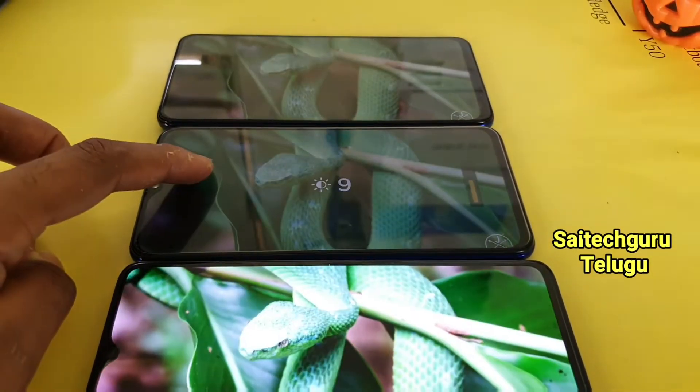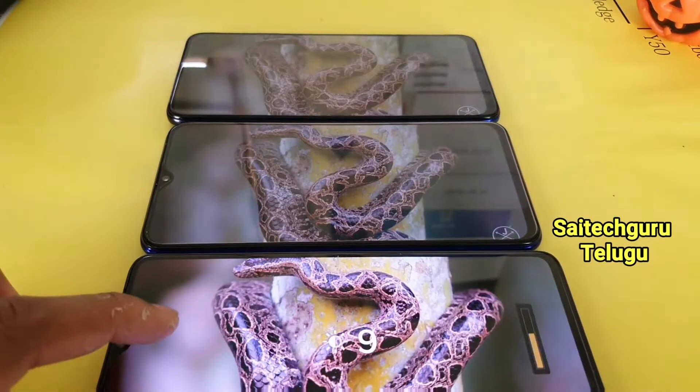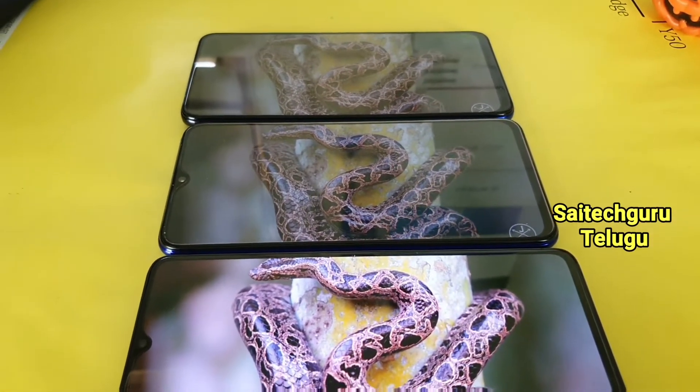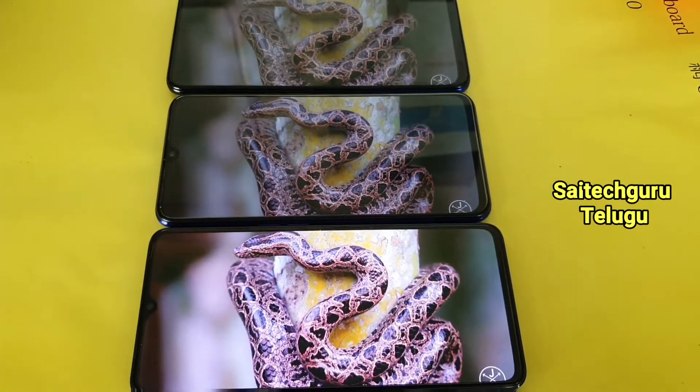Now if you observe the X2 Pro with maximum brightness enabled, there is a lot more brightness on the X2 Pro compared to the other phones.